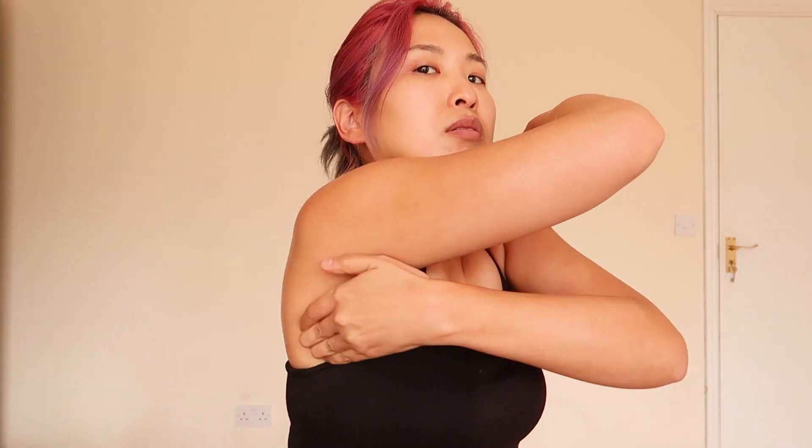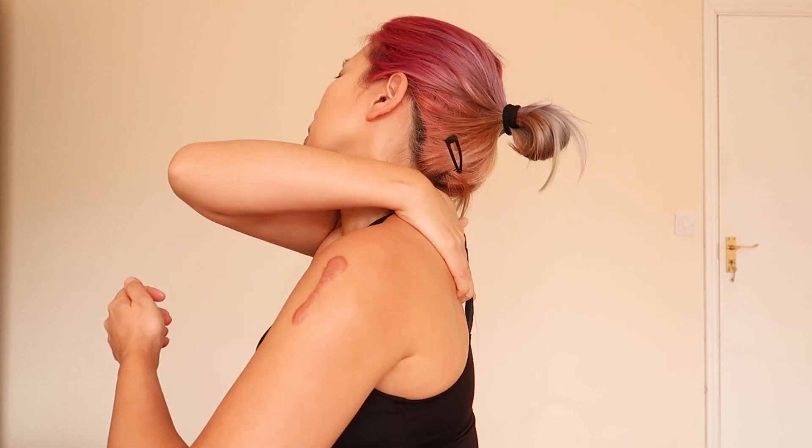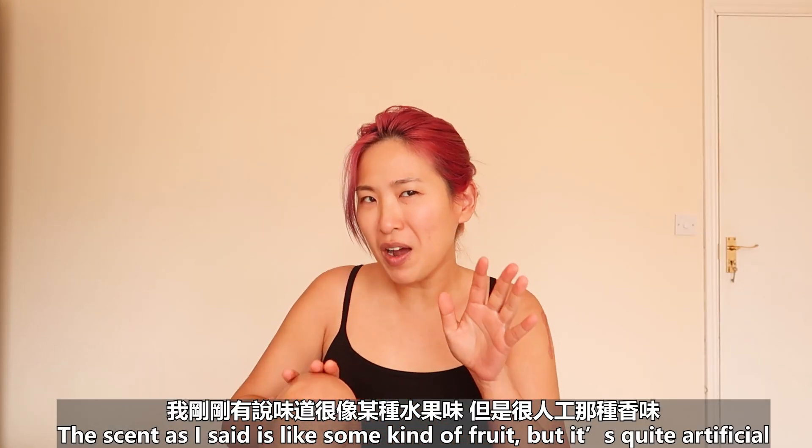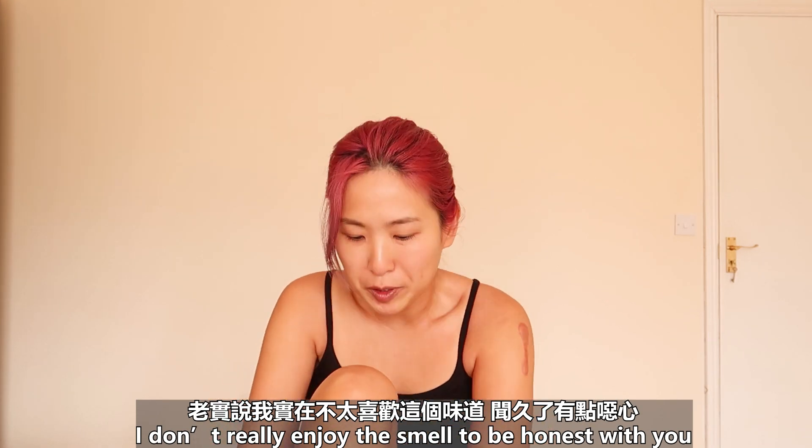It feels like you put on shower gel and didn't shower — a little bit weird. The scent, as I said, is like some kind of fruit but it's quite artificial. I don't really enjoy the smell to be honest.